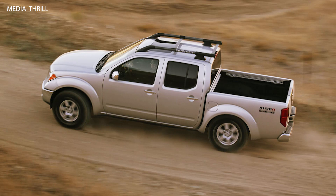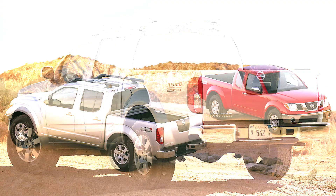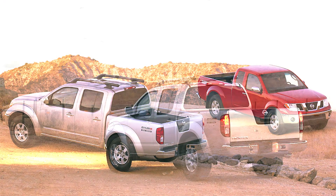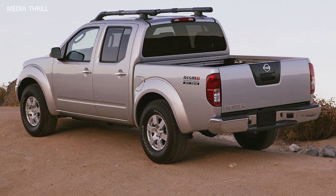Skid Plates: To protect vital components during off-road driving, the Frontier Crew Cab featured skid plates covering areas such as the engine, transmission, and fuel tank. Off-road Tires: Nismo outfitted the Frontier Crew Cab with rugged off-road tires, providing enhanced traction and durability on challenging terrain.